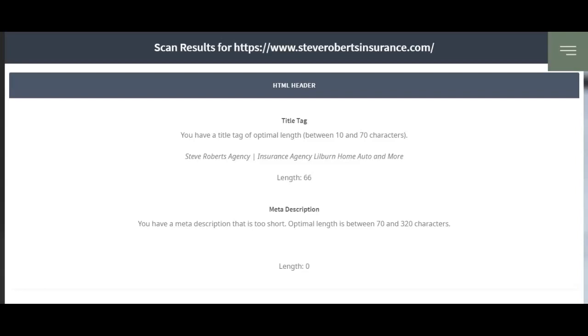Hey, Steve. I needed to do a free scan of your website to explain to you what I showed you over at Wilson's several weeks ago. So this is the title tag of your website: Steve Roberts Agency Insurance Agency Lilburn Home Auto and More.